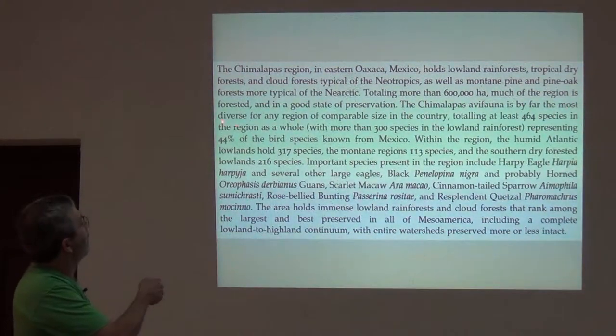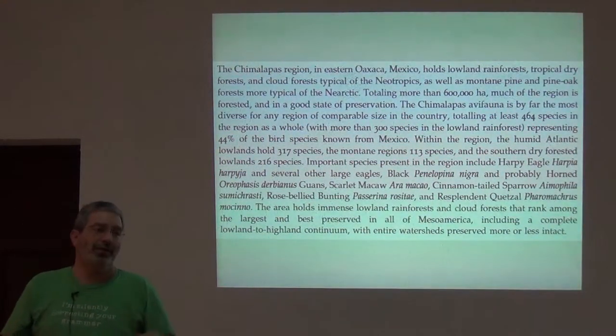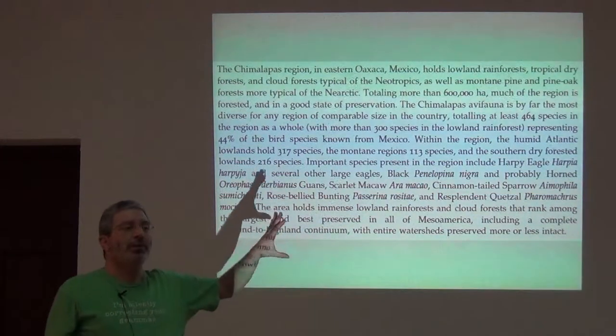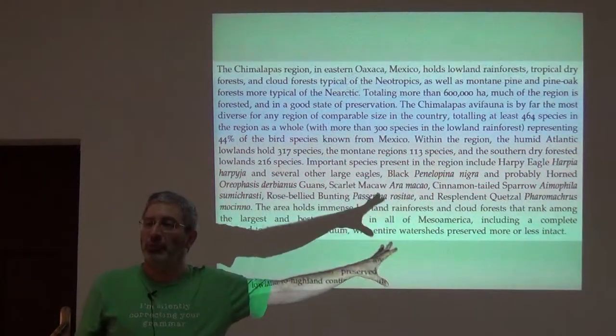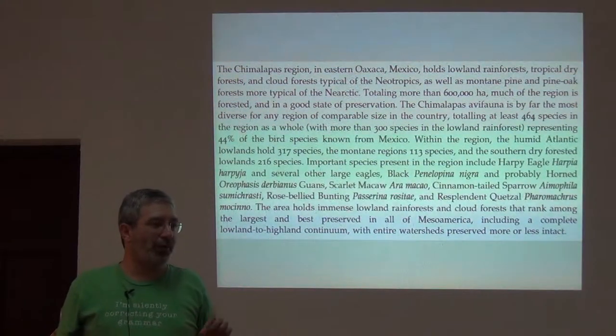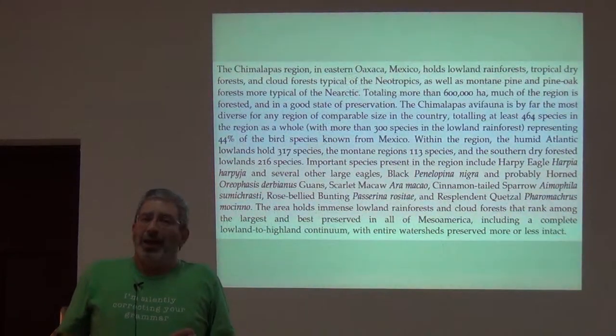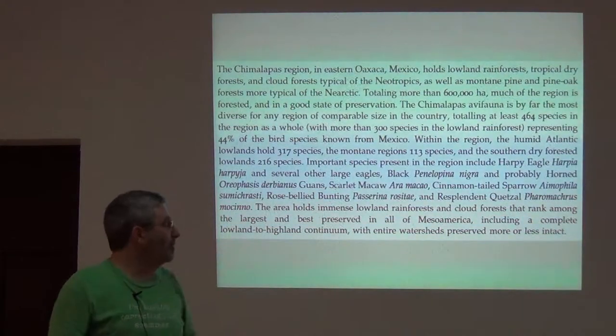The Chimalapas avifauna is by far the most diverse for any region of comparable size — at least 464 species. We would dearly love to see this place turn into literally the crown jewel of Mexican tropical protected areas. It hasn't yet, and it's a very interesting situation.